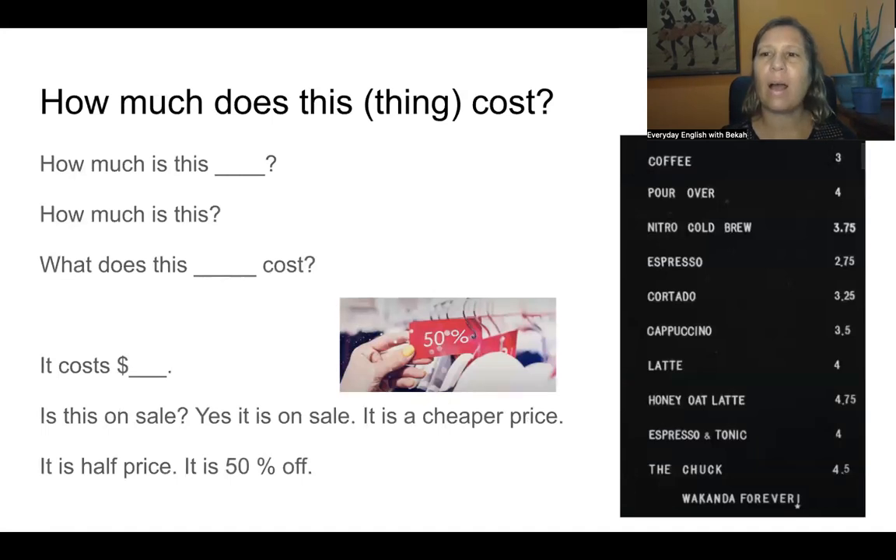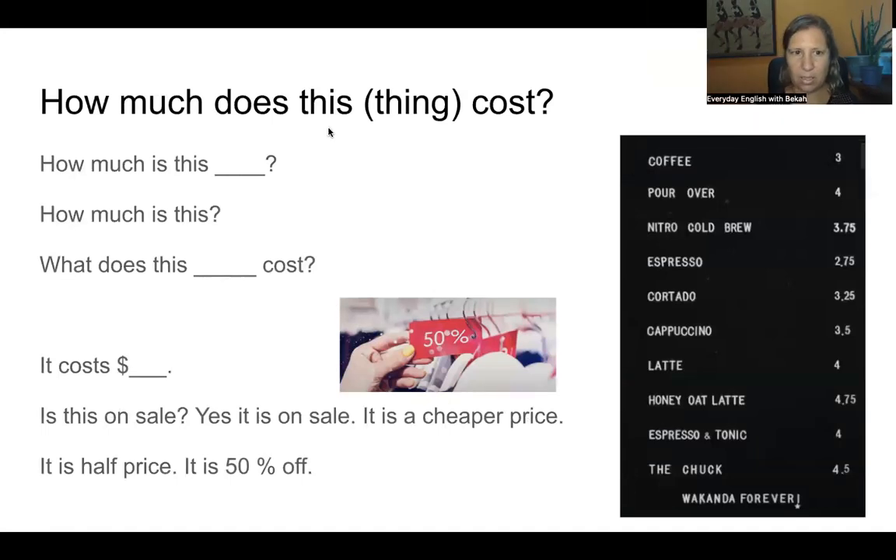So let's talk about how much something costs. Repeat after me: How much does this coffee cost? How much is this espresso? What does this espresso cost? We can also say: How much is an espresso? How much is it? We don't need 'this' there. So I could say: It costs $2.75.